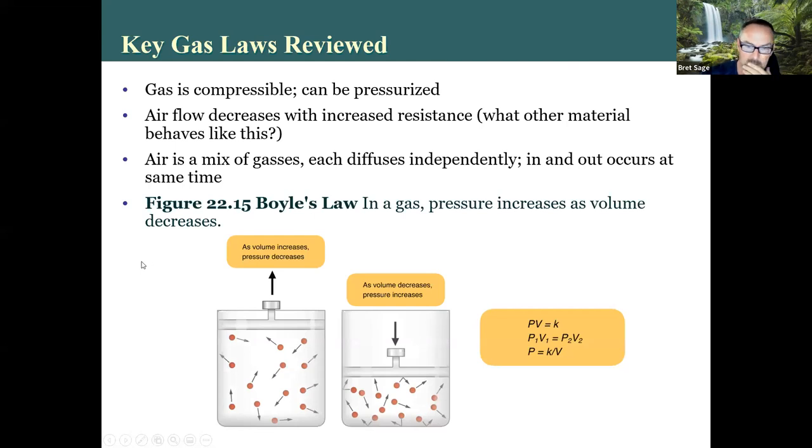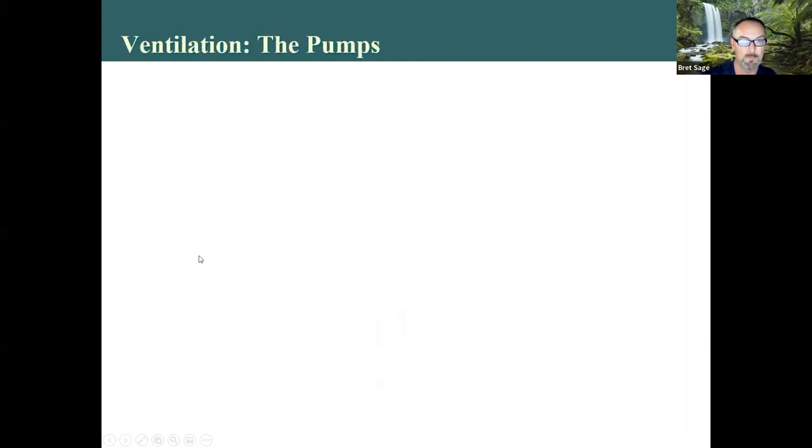Boyle's law: gas pressure increases as volume decreases. This is from your book.